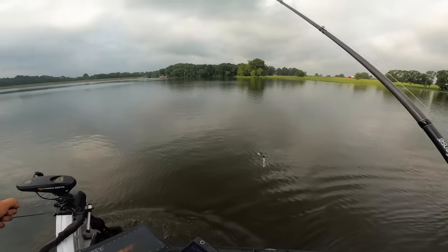Got it right here at the boat — they'll eat a glide here. Not going to go into our total, but they will eat a glide bait here.